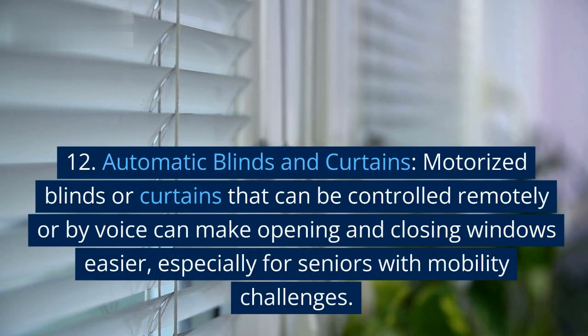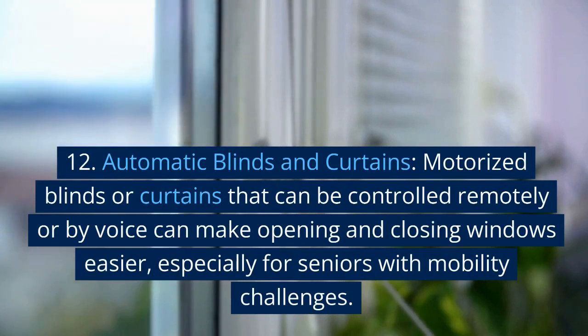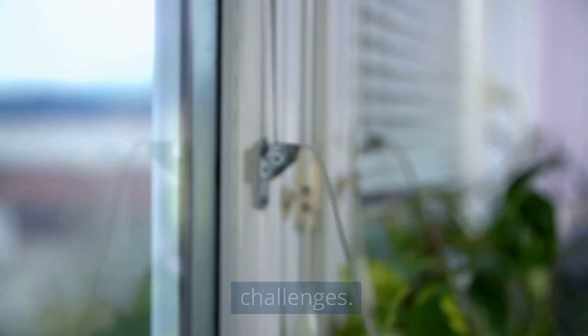12. Automatic blinds and curtains. Motorized blinds or curtains that can be controlled remotely or by voice can make opening and closing windows easier, especially for seniors with mobility challenges.